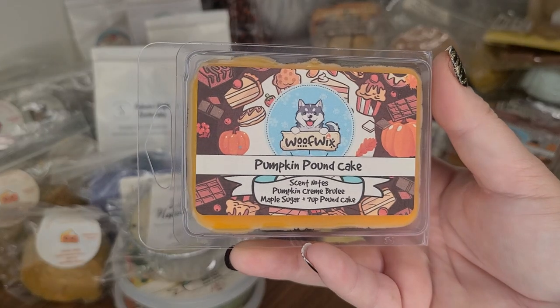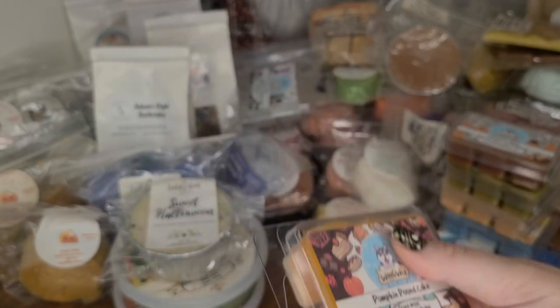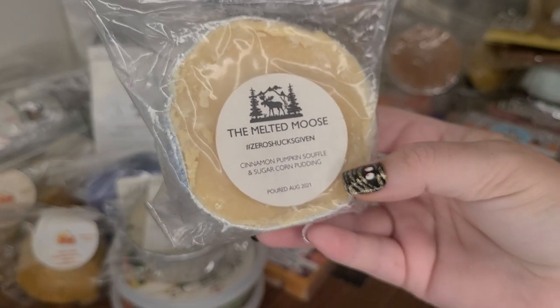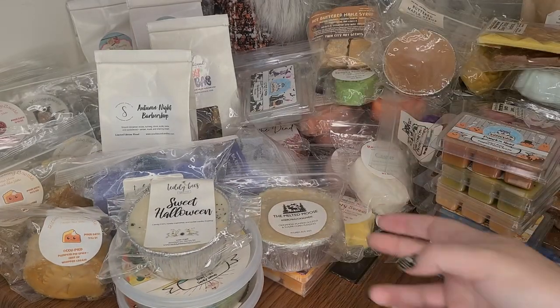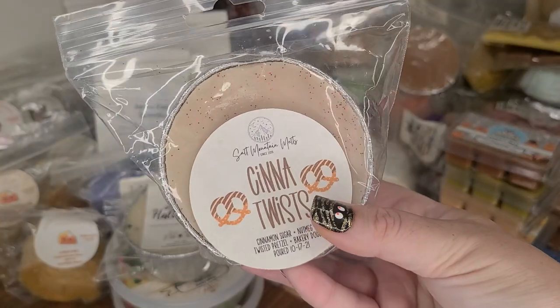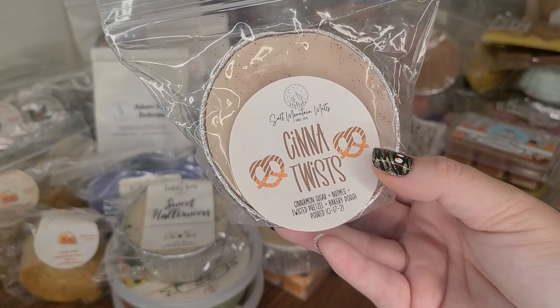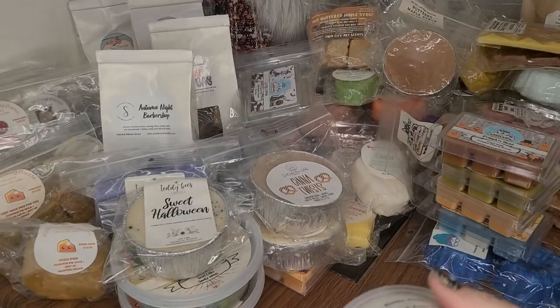Wolf Wicks Pumpkin Pound Cake — Pumpkin Crème Brûlée, Maple Sugar, and 7-Up Pound Cake. The Melted Mousse in Zero Shucks Given — Cinnamon Pumpkin Souffle and Sugar Corn Pudding. Like I said, I'm not getting through all this — there's just no way. Cinnamon Twists from Salt Mountain — Cinnamon Sugar, Nutmeg, Twisted Pretzel, Bakery Dough. Kettle Corn from the Melted Mousse in a shot cup.